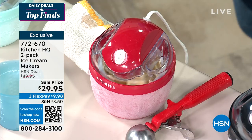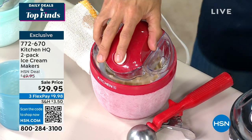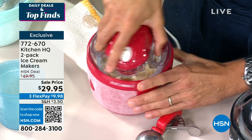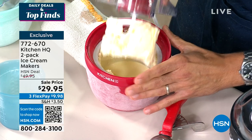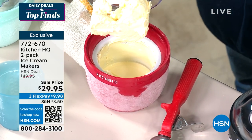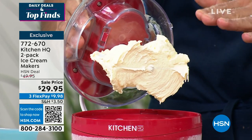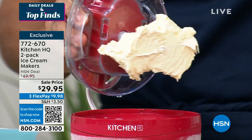I like ice cream year round. You think of gelato, you think of frozen yogurt — you can do all of that with this, and we're doing it on a 40% discount. Look at that creamy consistency. This is straight up French vanilla ice cream made at home.